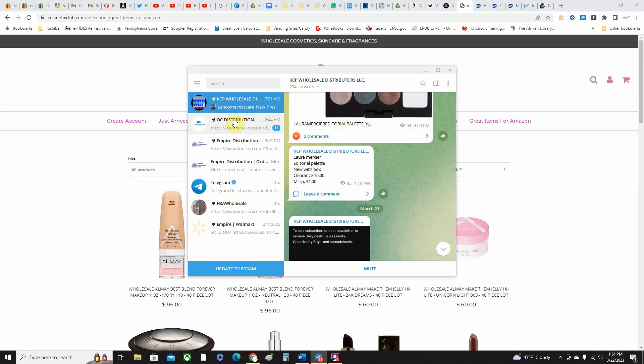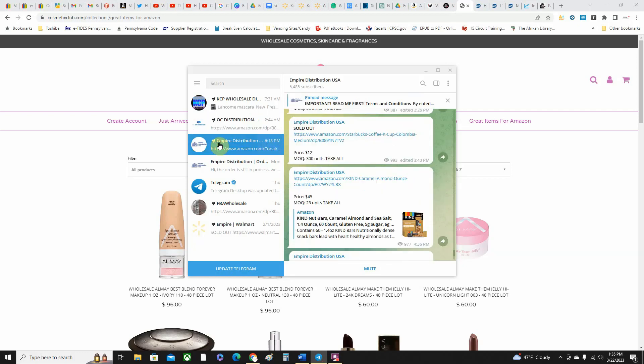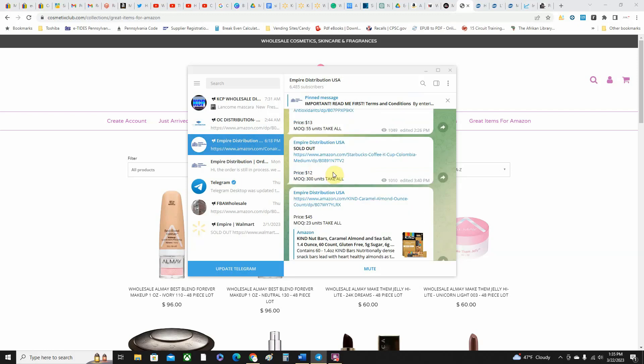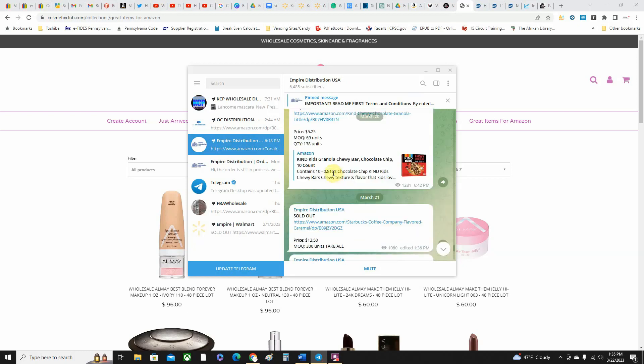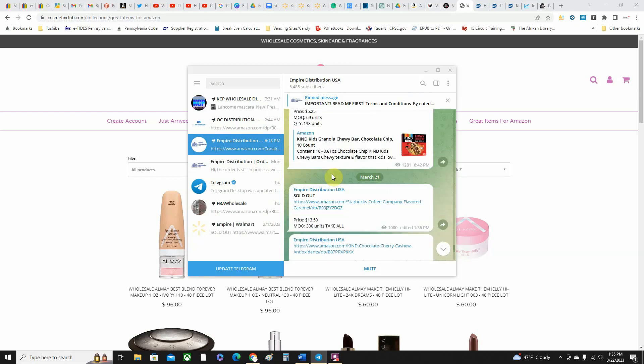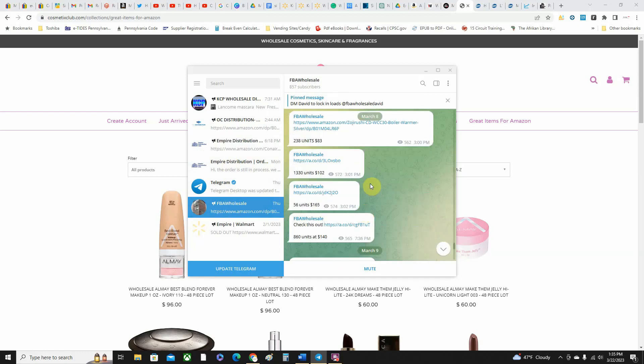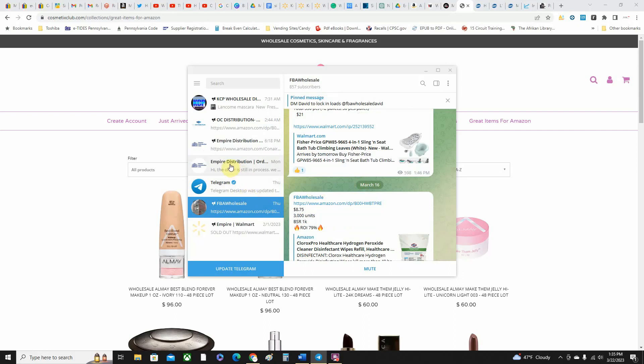OC Distribution has an Amazon wholesale catalog you can go through to see what they've got. Empire Distribution — I have ordered from them; you do need a reseller/sales tax license. This is another one where you've got to act fast because this stuff will be gone — if they send through the thread and you don't send a message within about 10 minutes saying you want it, it'll be gone. FBA Wholesale has some pretty decent merchandise too. All of these require not only a sales tax license but minimum order quantities, so if you want to step your game up and increase the barrier to entry to separate yourself from competition, this is what you want to do.